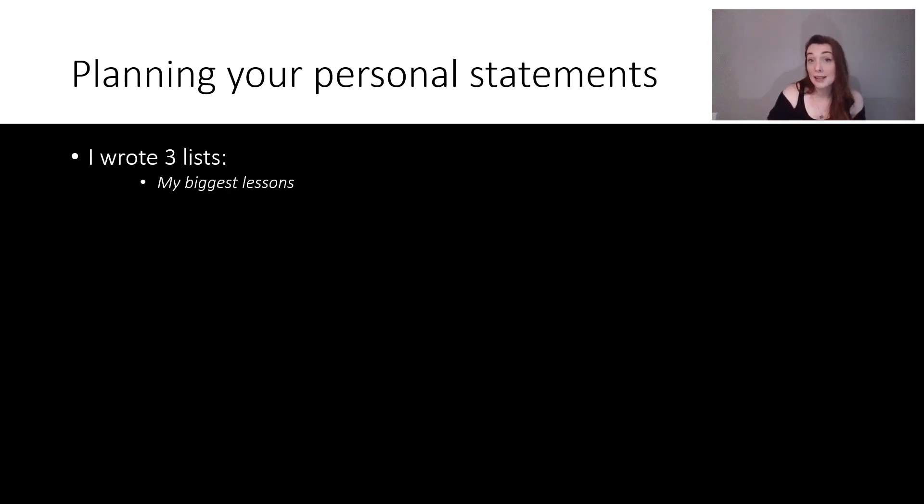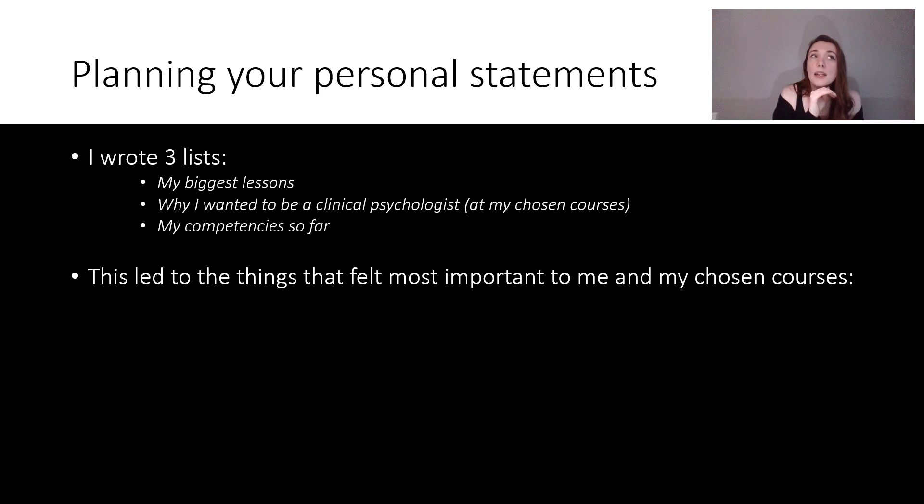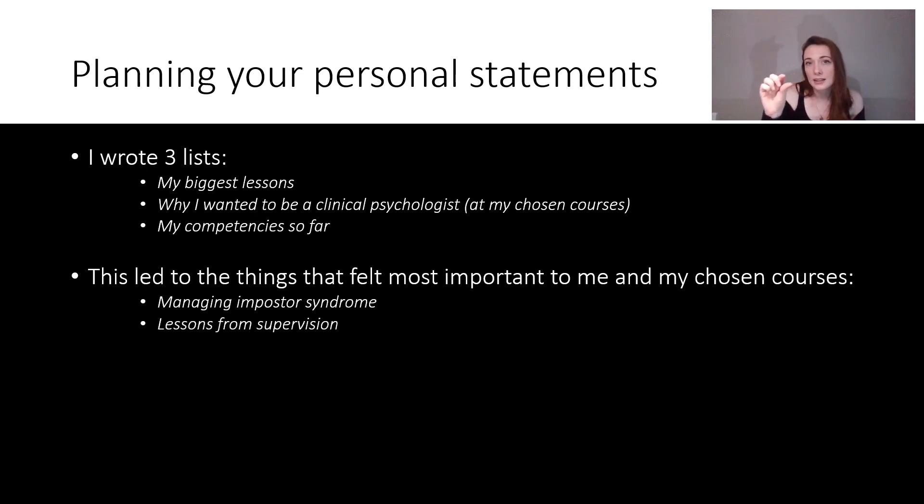In terms of planning your personal statements, this is what I did. I wrote three lists: my biggest lessons, why I wanted to be a clinical psychologist at those chosen courses, and a list of my competencies — not just things I was competent in, but things I didn't feel very competent in as well. This led me to think about what felt most important to me and my chosen courses. I wrote about managing imposter syndrome, lessons from supervision, finding my own voice to voice curiosity, and my experience working with marginalized groups — which was a big emphasis on lots of the courses I applied to.